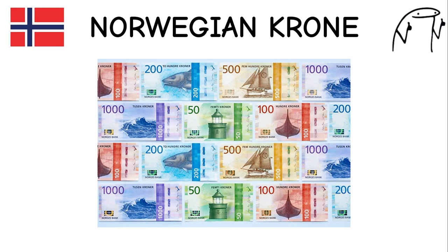Norwegian Krone. The Norwegian krone has been in use since 1875, when Norway joined the Scandinavian Monetary Union. Norway is known for its stunning natural landscapes, fjords, and high quality of life. It features images of notable Norwegians and cultural symbols on its banknotes.